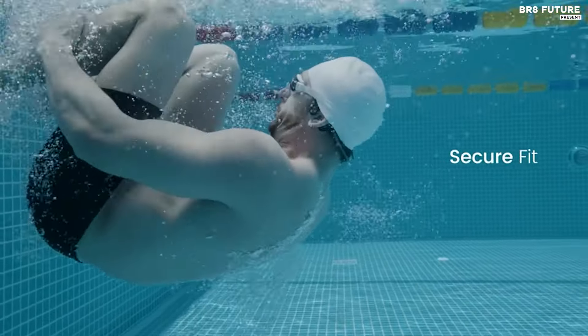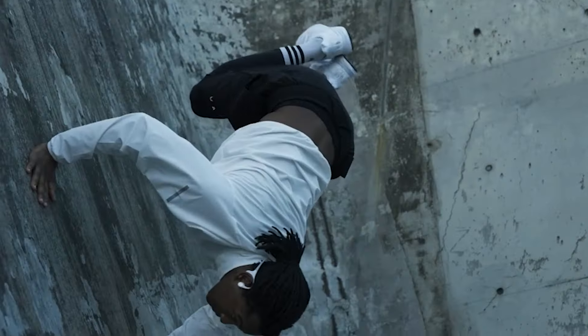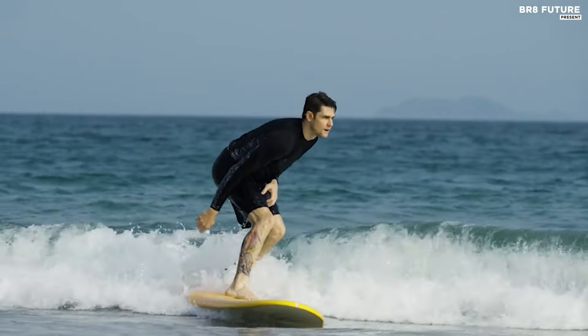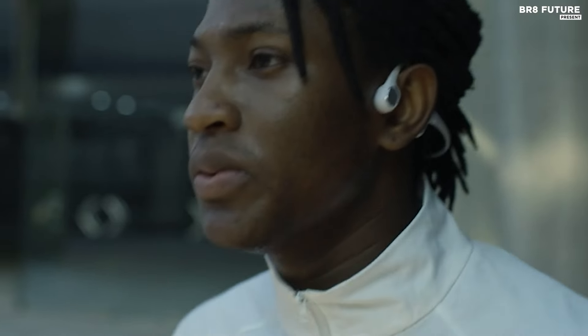With up to eight hours of music playback at 75% volume on a single charge, and a rapid charge feature providing 80 minutes of playtime in just five minutes, they're designed for uninterrupted enjoyment. Crafted from durable materials, the Mojawa Run Plus guarantees longevity and consistent performance, withstanding rigorous activities effortlessly.